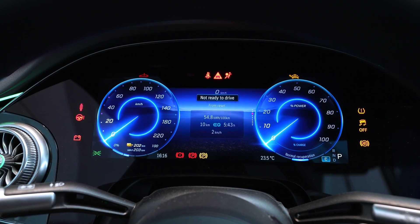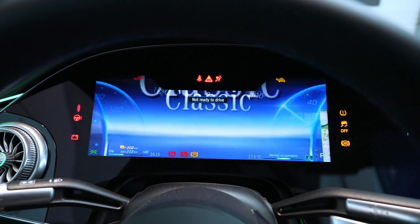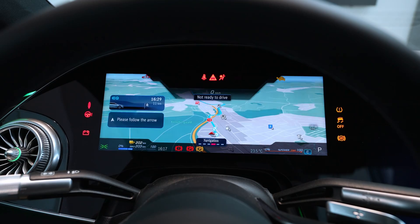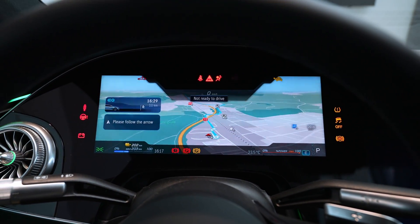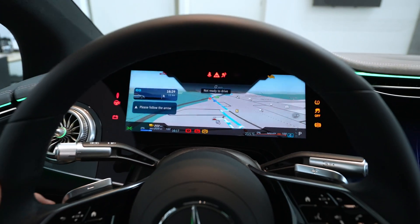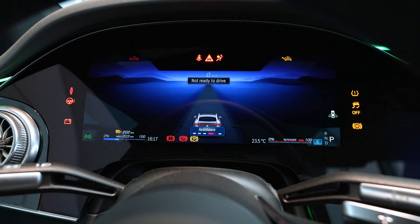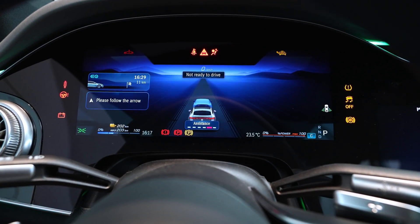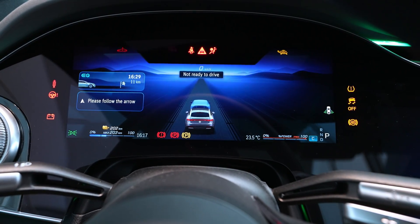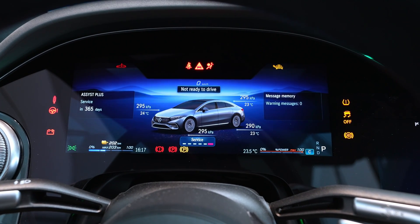You can have the consumption and energy flow in the middle, and all kinds of stuff. Going forward, you have the navigation — the 12-inch display makes it huge. Going further, you have assistance systems where you can see all information about adaptive cruise control, lane assist, and all those safety features — similar to Tesla.